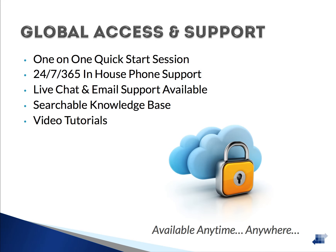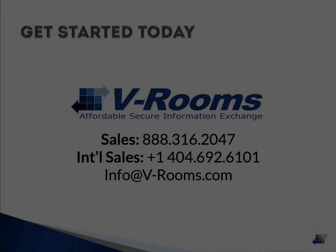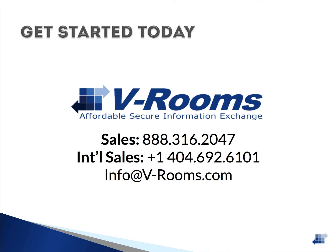For every new client, we offer a specialized one-on-one quick start consulting session to assist in getting you up and running. With clients all over the world, you can rest assured that someone will be there to answer your call 24 hours a day, 7 days a week, and 365 days a year. We provide customer service via phone, live chat, and email. Our client support page is home to a searchable knowledge base and several video tutorials. So get started today — give us a call or send us an email to see what VRooms can do for you.